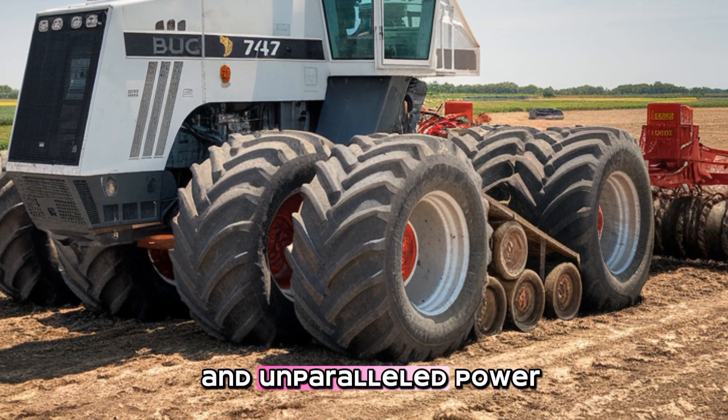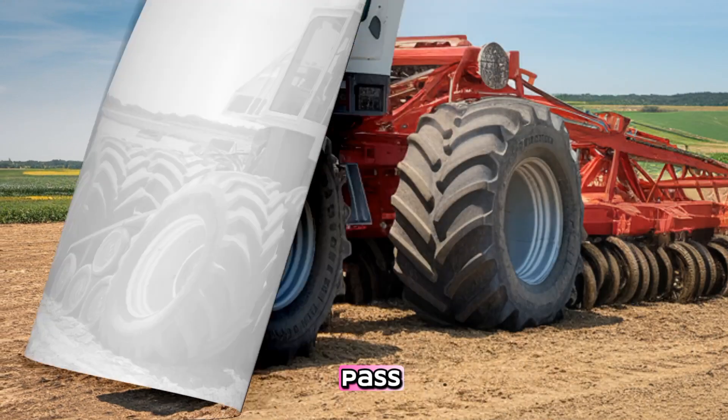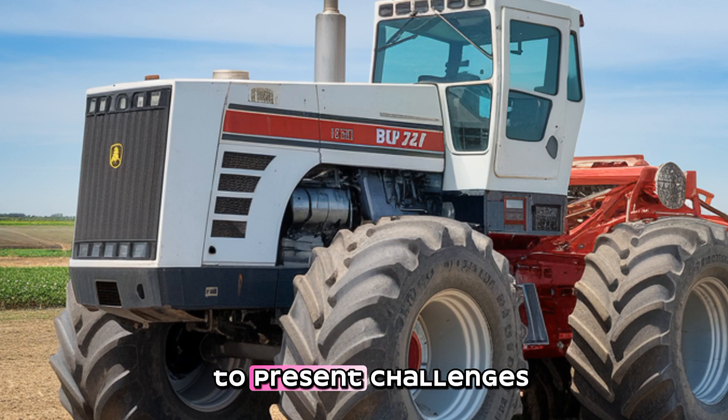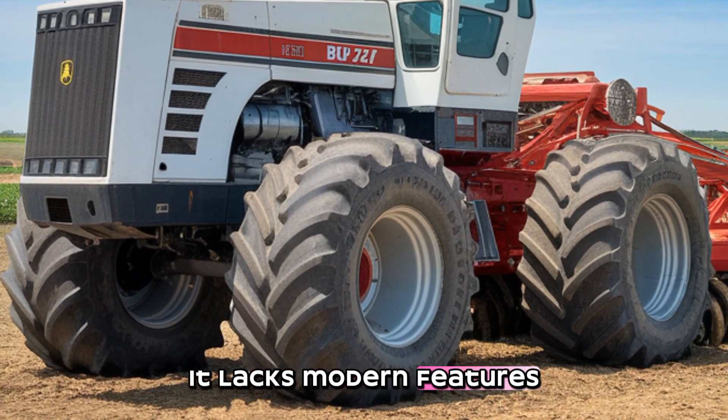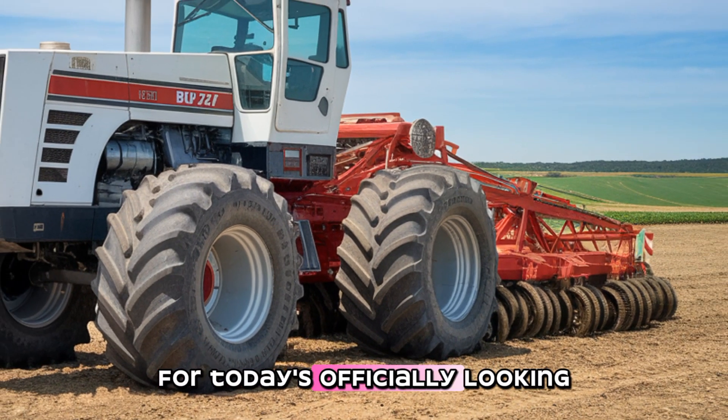With its rugged design and unparalleled power, it can cover huge fields in just one pass, saving time and increasing productivity. However, its size and age do present challenges. It lacks modern features, and its fuel consumption can be a concern for today's efficiency-focused farming.